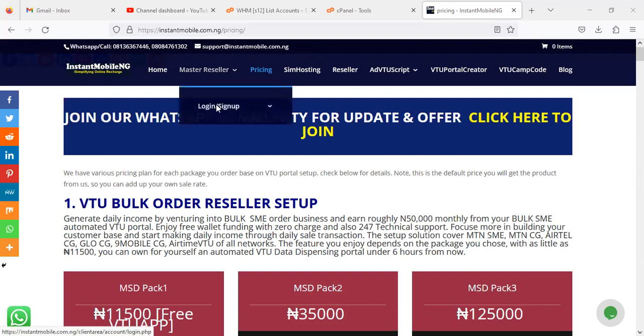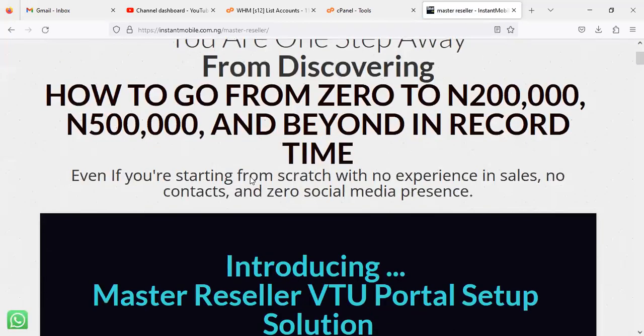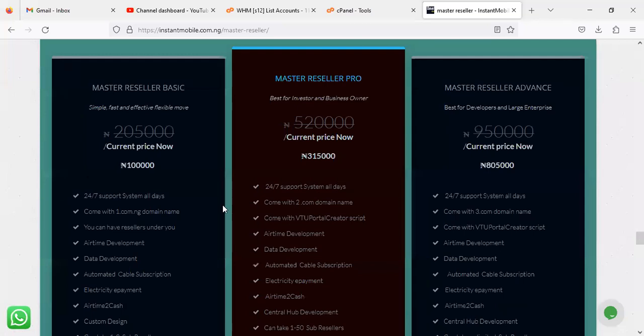Before I conclude, let's look at the Master Reseller packages. Clicking on Master Reseller on the page, I'll show you a few things that have been updated. The first Master Reseller package is now 100,000 Naira, up from 95,000 Naira. New features included are: airtime-to-cash, electricity payments, and automated cable subscription — three additional features added to this package.